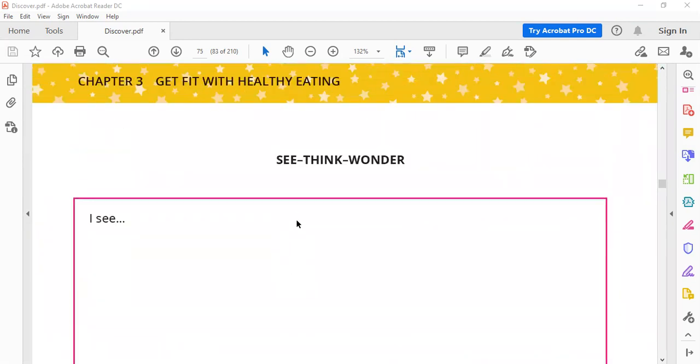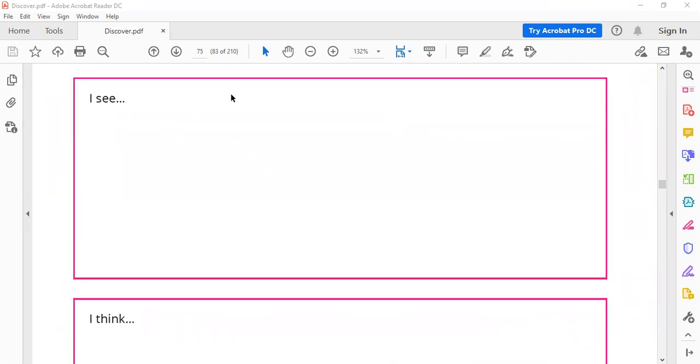Now we want to know what we see on the package. We can see 'stir out' and we can see sugar. Then what do we think? We think this writing is about the food inside the package.